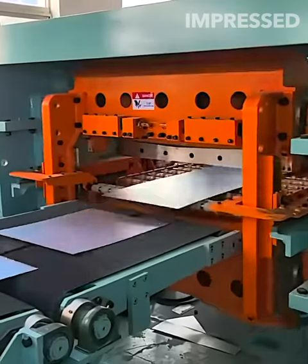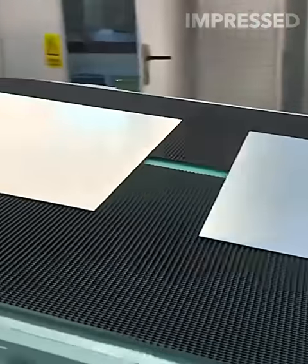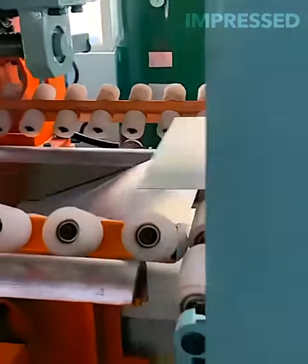A precision cutter machine slices through aluminum sheets, which are then transported on a conveyor belt to be stacked and prepared for shipping, streamlining the manufacturing process.